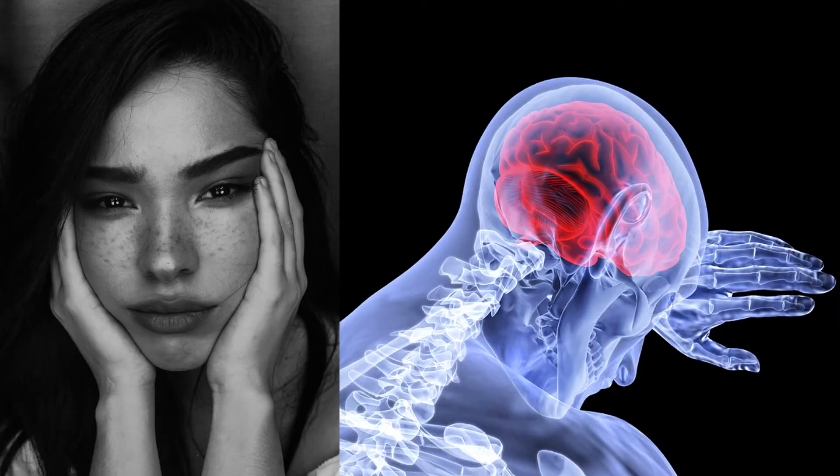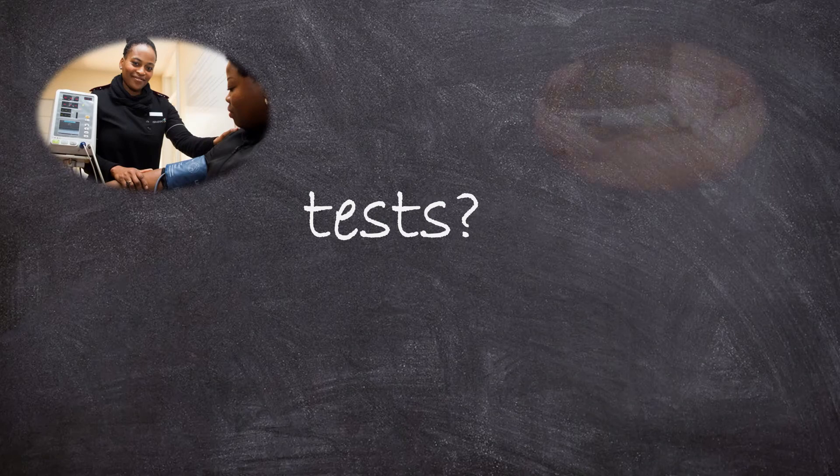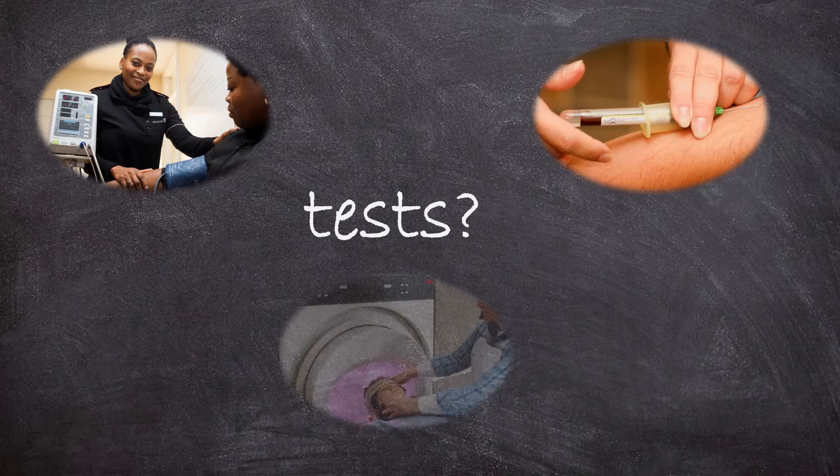There aren't any tests that can diagnose catatonia, but there are some tests that can help in checking a person's general health and in finding out whether there is another problem underneath the catatonia. These might include taking your pulse and blood pressure, having a blood test, or having a brain scan.